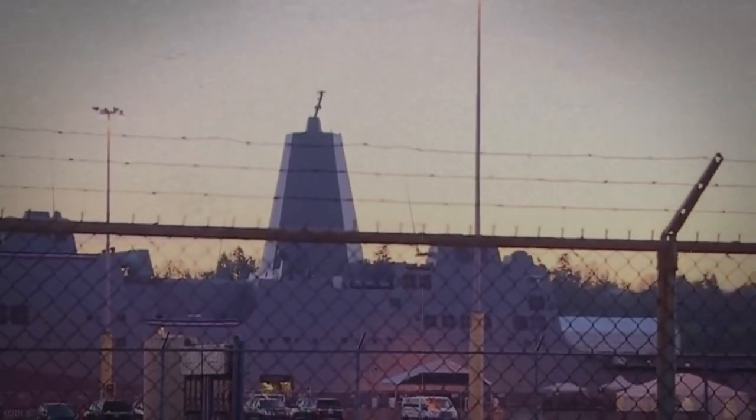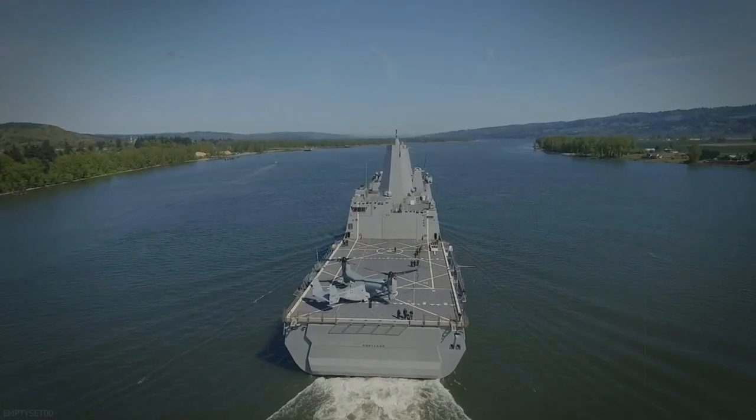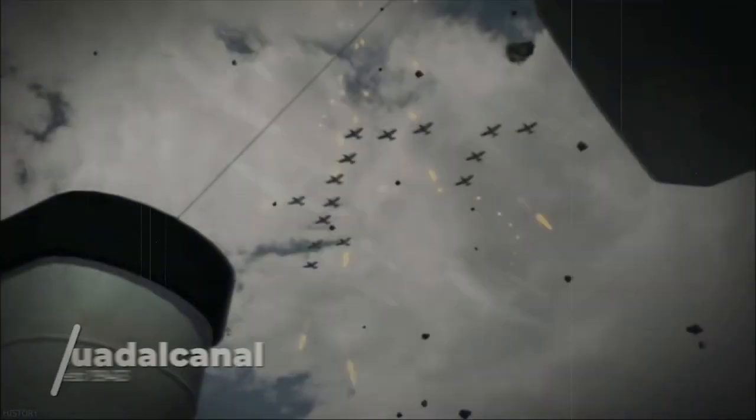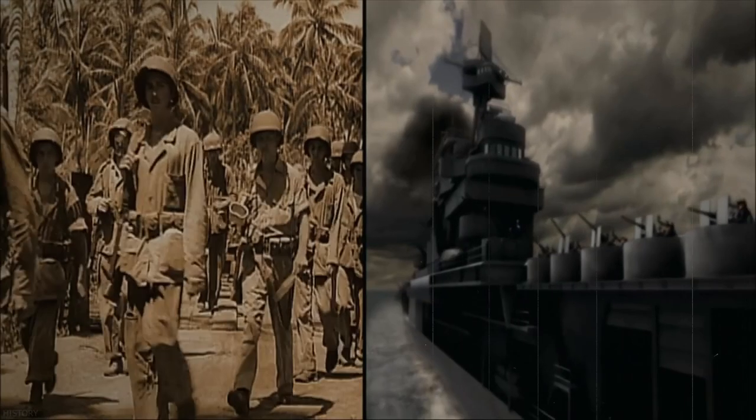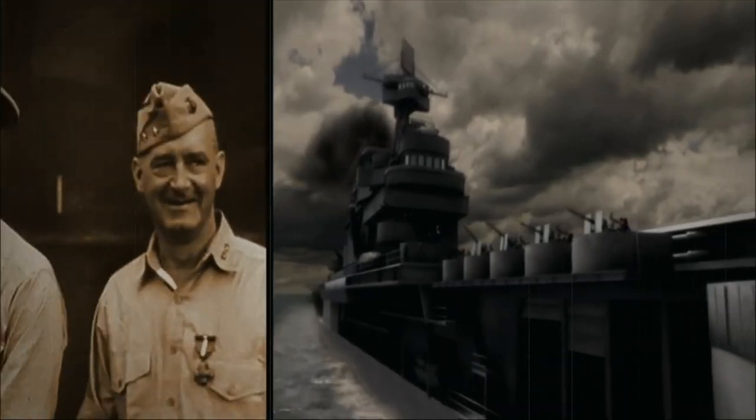Aircraft carriers were good at carrying aircraft, but they weren't always good at surviving on their own. At the Battle of Guadalcanal, the USS Portland was hit by a torpedo and took heavy damage. The torpedo caused the rudder to get stuck five degrees to starboard, and so the ship was forced to go in circles. Despite this, she continued to fire on Japanese ships while slowly spinning around. This was the battle she got the Navy Unit Commendation for.